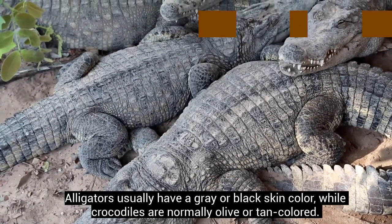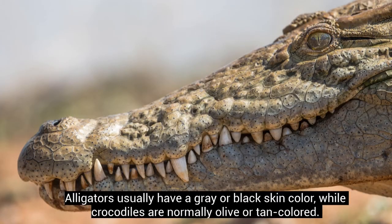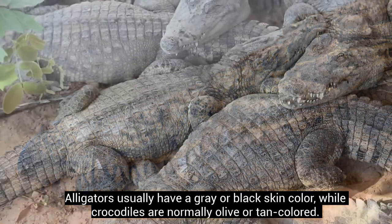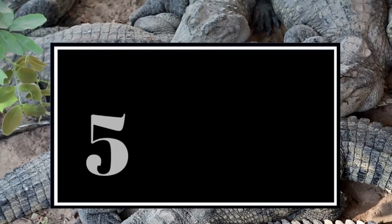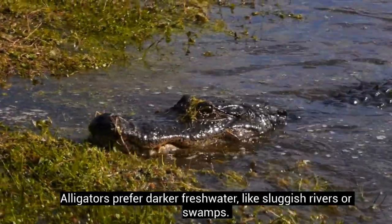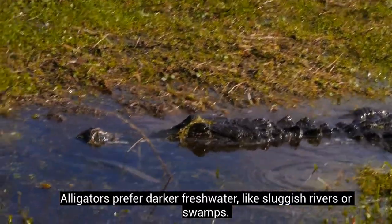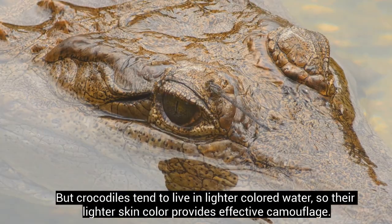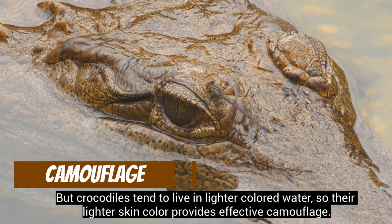Alligators usually have a grey or black skin colour, while crocodiles are normally olive or tan coloured. Their skin colour is partially relevant to their habitats. Alligators prefer darker fresh water, like sluggish rivers or swamps. But crocodiles tend to live in lighter coloured water, so their lighter skin colour provides effective camouflage.